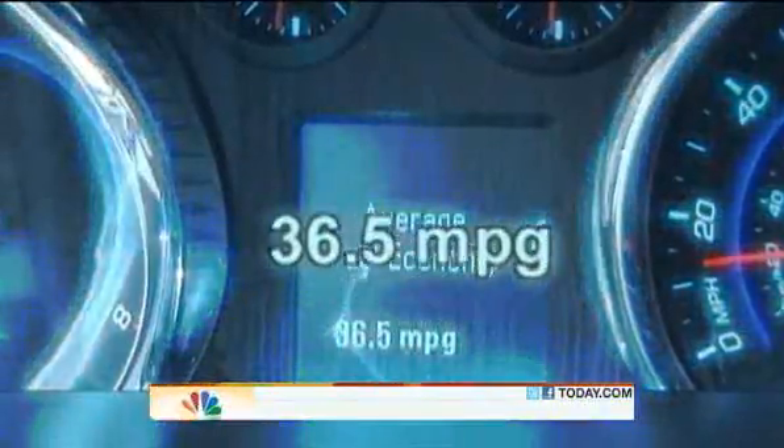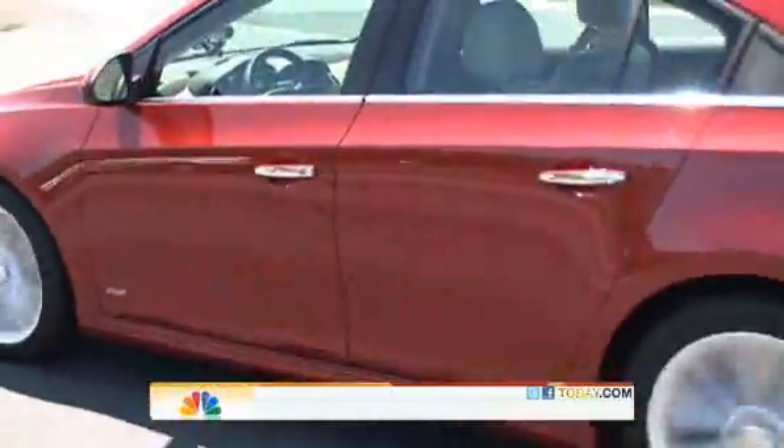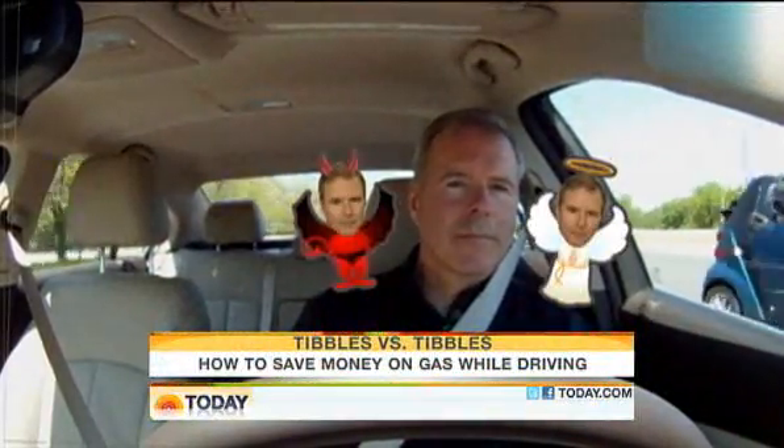This time, over 36 miles per gallon. At $4 a gallon, that's a savings of $70 per month — $840 a year. That'll get me three prime seats at Wrigley.